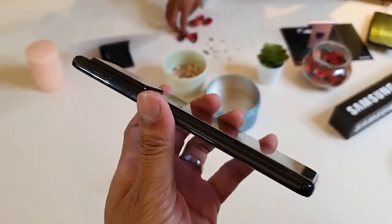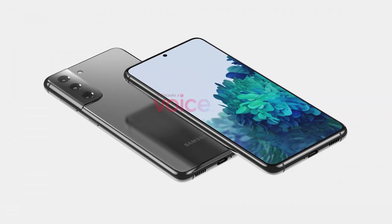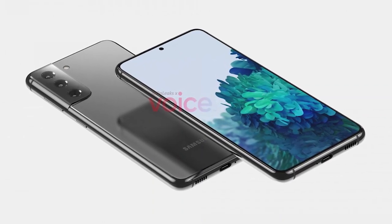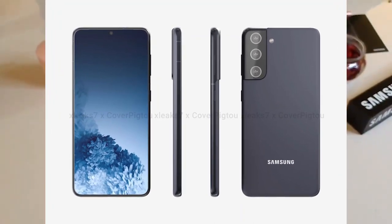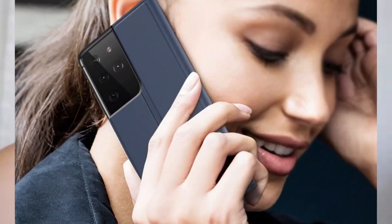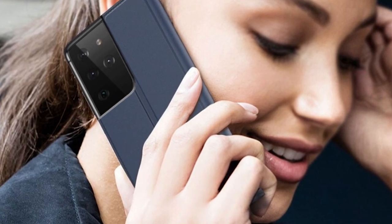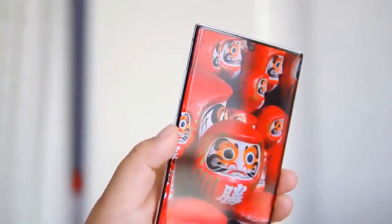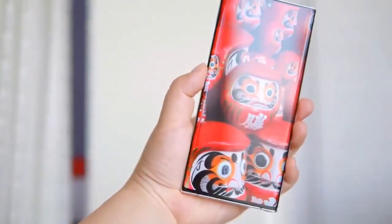This sounds even less secure than face unlock. Given how reliable Bixby Voice is at understanding what you want from it, we can only imagine how seamless the process of unlocking your phone with your voice could be — though we'd be happy to be proven wrong. We are also incredibly curious to find out why Samsung thinks this is something people might want or use, regardless of how well or badly it could work.